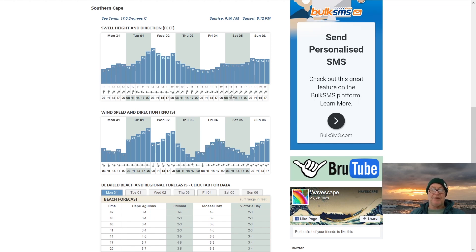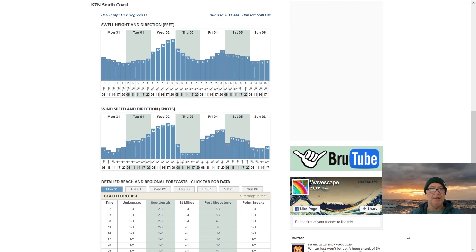Thursday sees strong winds dissipating but the swells rapidly dissipating too, and then more busters. Winter has definitely not let us out of her grip yet. Heading up the east coast as far as the south coast of KZN, they also get affected quite seriously by that northeast component of that cutoff low.